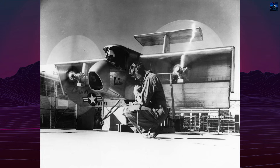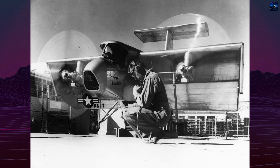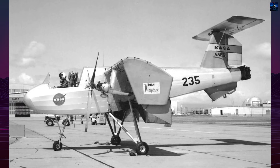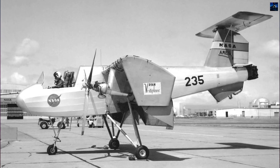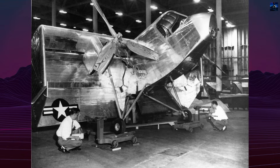The Ryan VZ-3 Vertiplane represents one of the earliest successful vertical and short takeoff and landing aircraft designs. Designated internally as Ryan Model 92 and later VZ-3RY, this experimental aircraft emerged from Ryan Aeronautical Company to revolutionize aviation's operational flexibility.